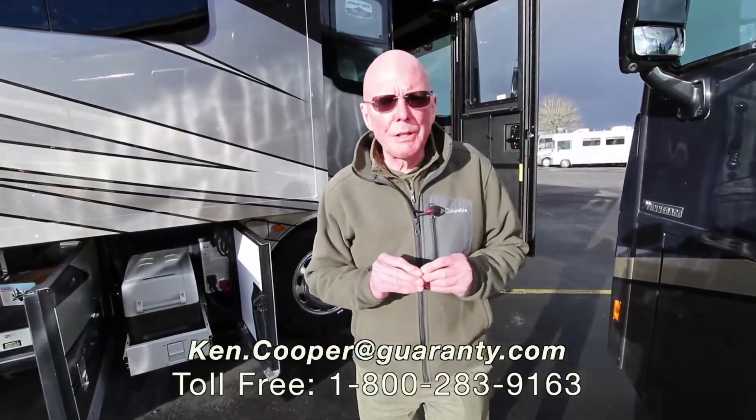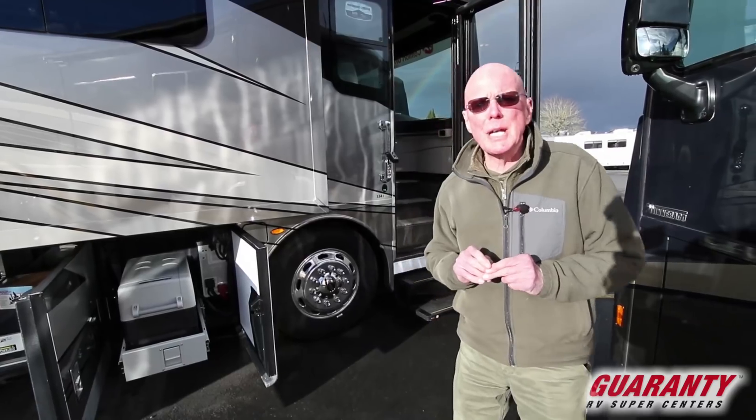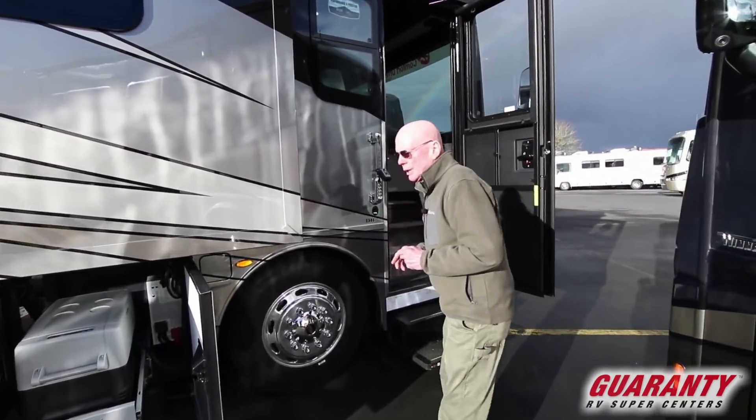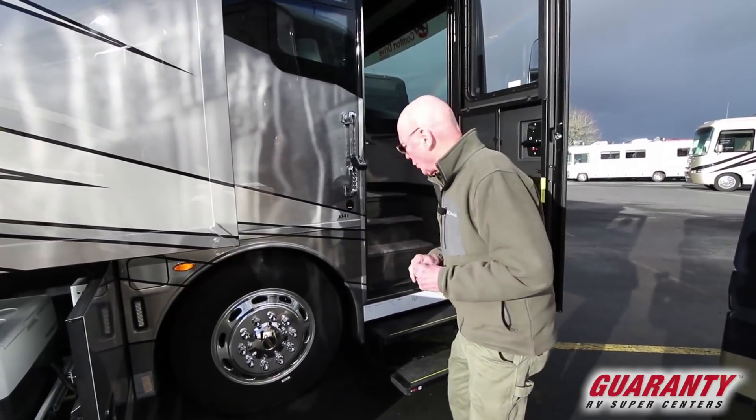Hi, I'm Ken Cooper with Guaranty RV Center in Junction City, Oregon. Today I'd like to share with you this brand new 2018 Newmar Newair. This is the 3341 model — absolutely gorgeous coach.